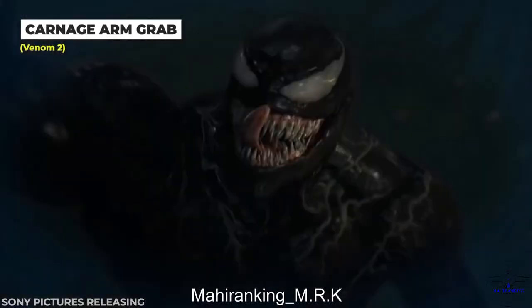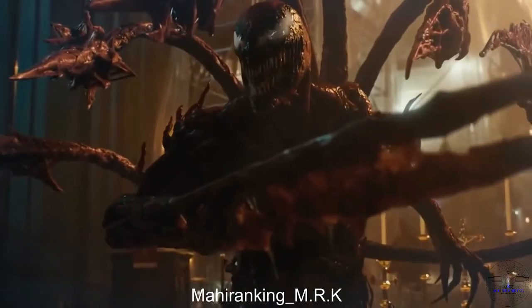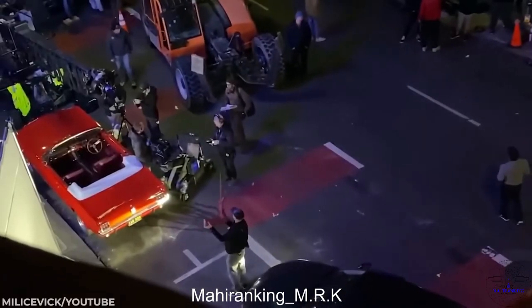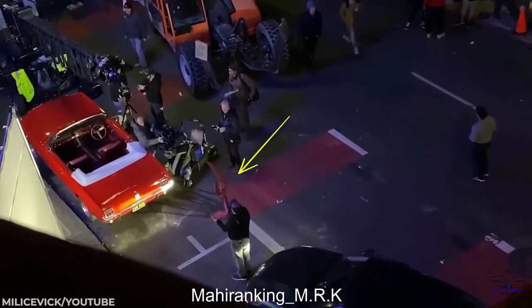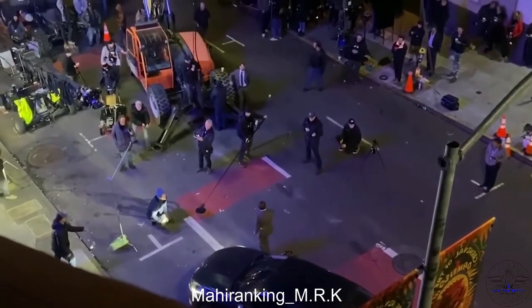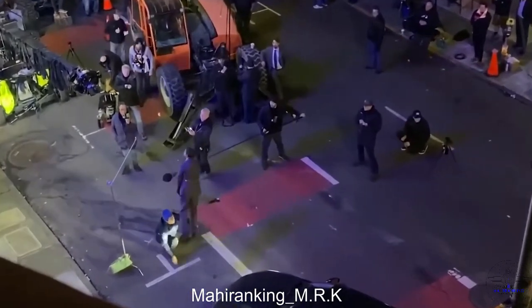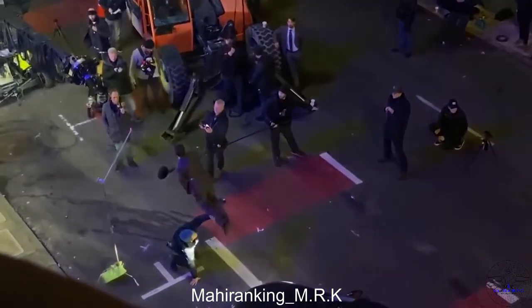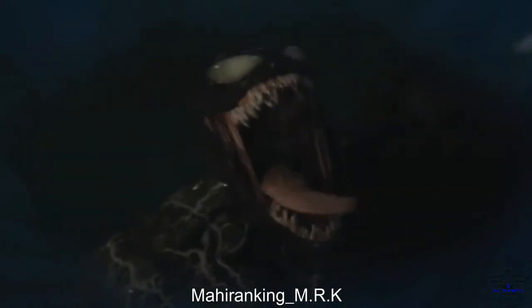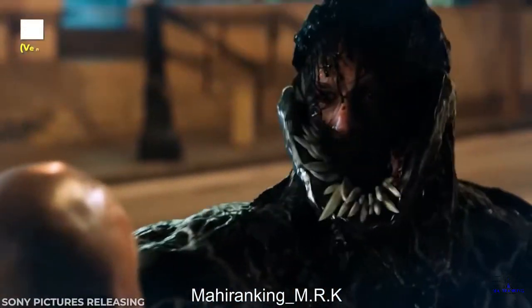Venom 2 definitely doesn't hold back on wild action and impressive CGI work. These tendrils have a total life of their own, but behind the scenes the Carnage arm grab looks pretty different — instead of real tendrils, wires and harnesses did the heavy lifting. The restricted spin around while being held by wires looks far from comfortable, but it was well worth it considering just how epic the final result looks.